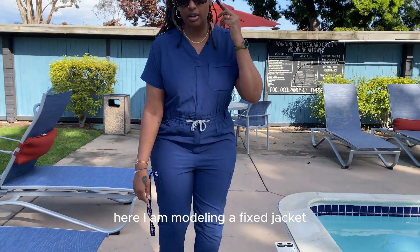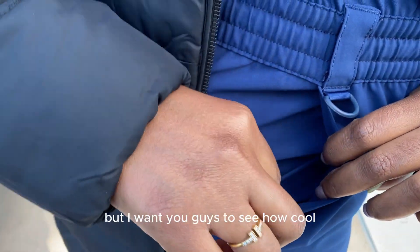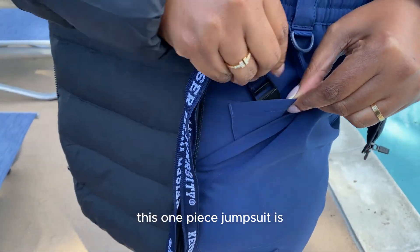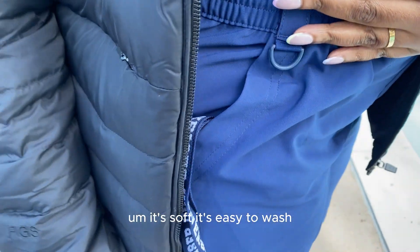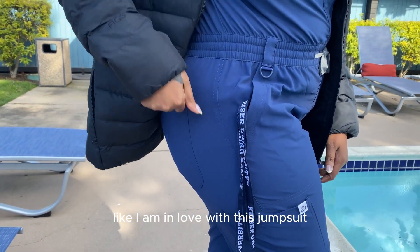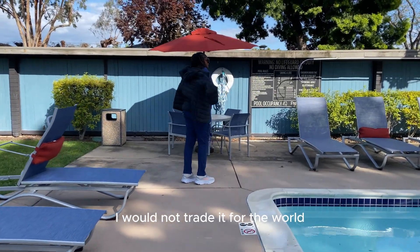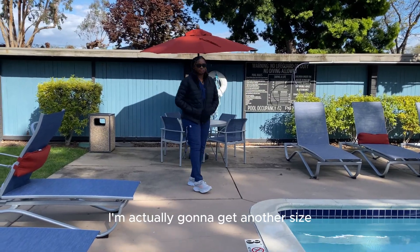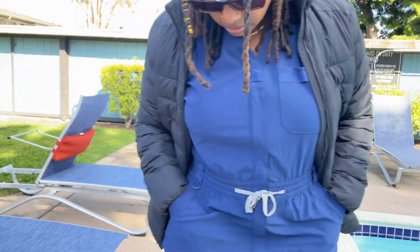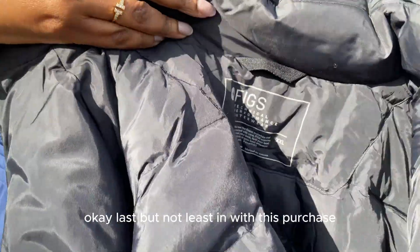Here I'm modeling a FIGS jacket, but we'll get back to that later. I want you guys to see how cool this one-piece jumpsuit is — it's soft, easy to wash, and breathable. I am in love with this jumpsuit and I would not trade it for the world. I'm actually going to get another color of this jumpsuit.